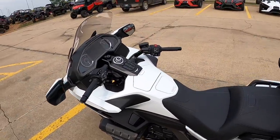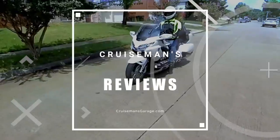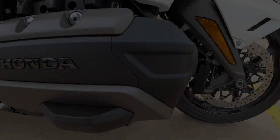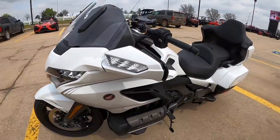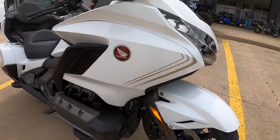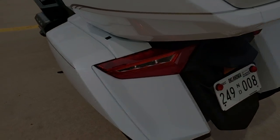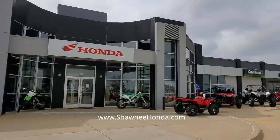Well, hello, everyone. This is Cruise Man. Today I am at Shawnee Honda in Shawnee, Oklahoma, which is where I bought my 2018 Goldwing. Today I'm going to test ride this new 2020 Goldwing and see how it compares to my 2018.